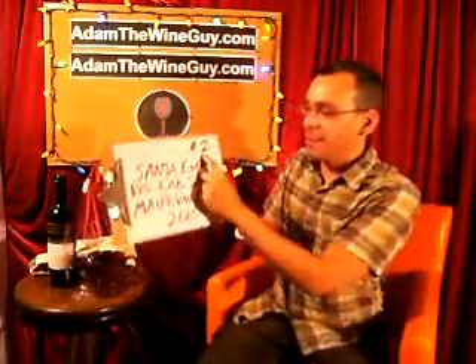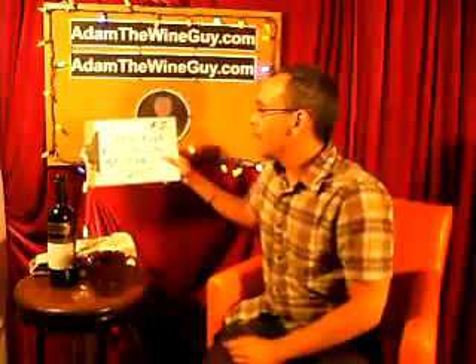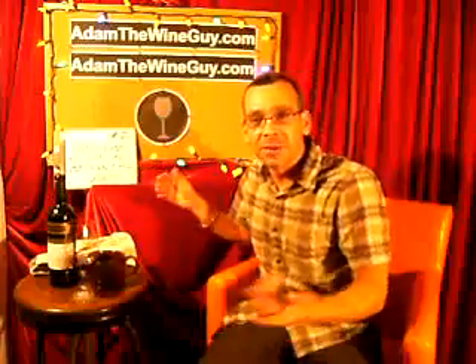All right, who's excited? This is episode number two of Taste Along with Adam the Wine Guy. We're going to do Santa Emma, the Reserve Cabernet Sauvignon from the Maipo Valley in Chile — the 2005 vintage. Check it out, this bottle is a heavy sucker.